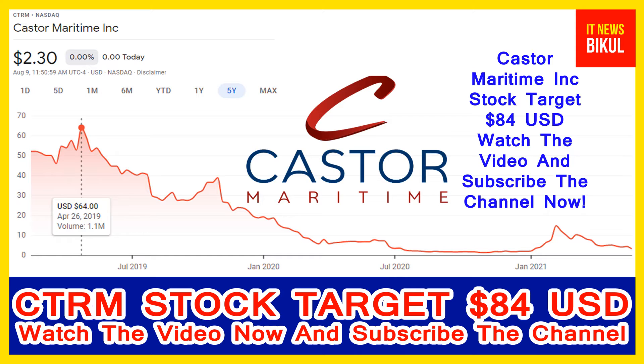You can invest now in CTRM stock and you can earn good profit in coming days. Castor Maritime Incorporation company market cap is 206.898 million.